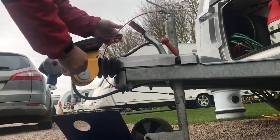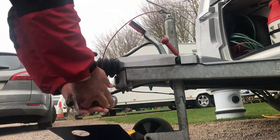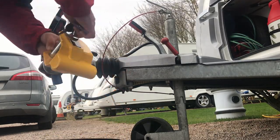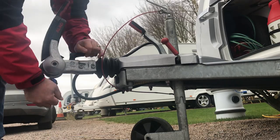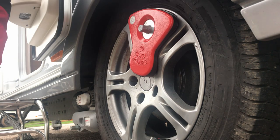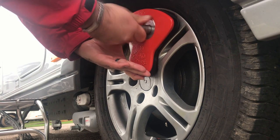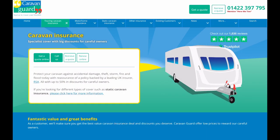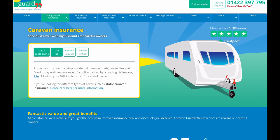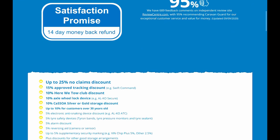Whilst on the subject of accessories, consider security devices for your caravan — these can include an alarm, tracker, wheel, chassis, and hitch locks. Caravan insurance is a separate cost that can vary from around £100 up to £400. You can visit the Caravan Guard website through the link below for a quote. Many security devices, a no-claims discount, and using a CaSSOA gold or silver storage yard will all help reduce your premium.